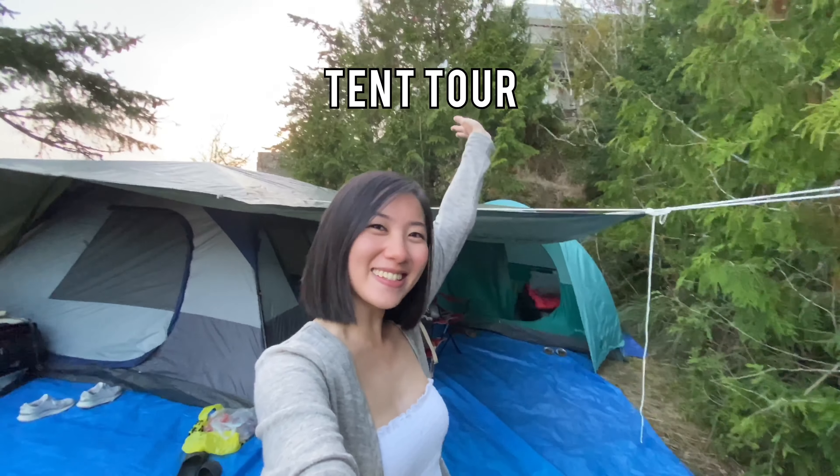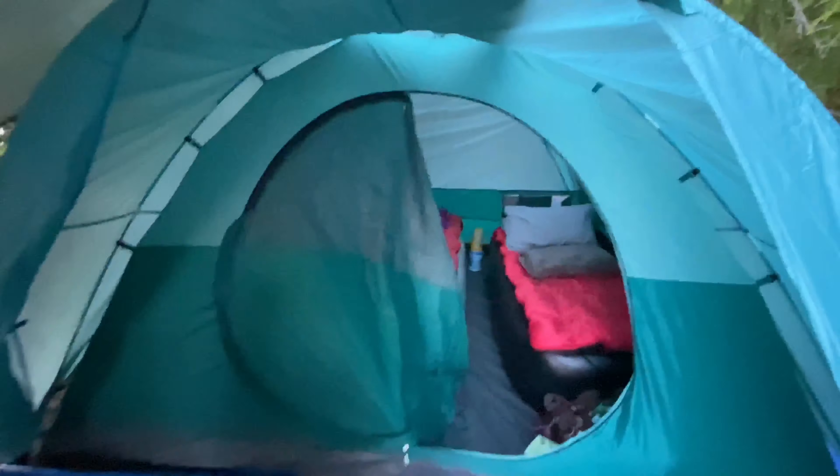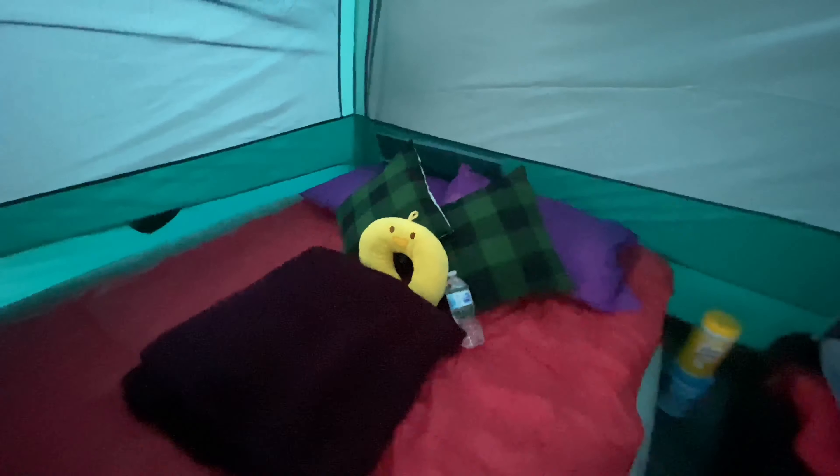Before we start with anything else, I'm gonna do a tent tour. I can't believe I'm gonna sleep here, you guys. So here's the queen bed for mom and Dane.